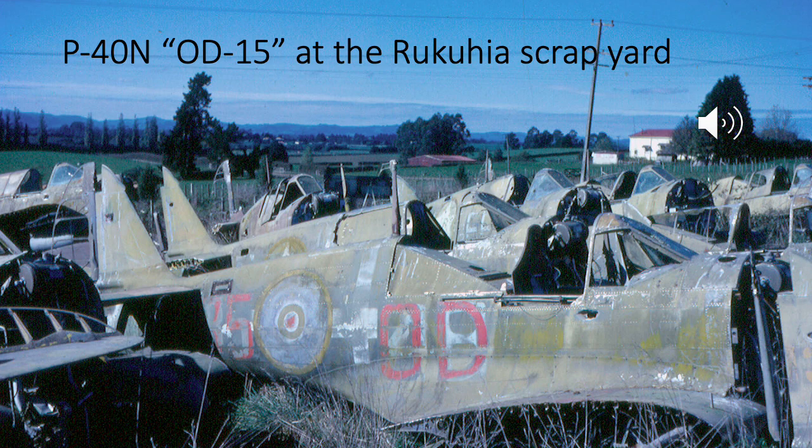The second photo of a derelict P40 at Ruka also gives an excellent impression of this luxuriant green growth that appeared on the aged paint. We can see the New Zealand sea blue-grey color between the roundel and the red 'O', but forward of the 'D' there's green growth that's appeared. On the second aircraft behind OD 15 we can see an aircraft with the original American star showing through the RNZAF roundel, with this green growth also much in evidence.